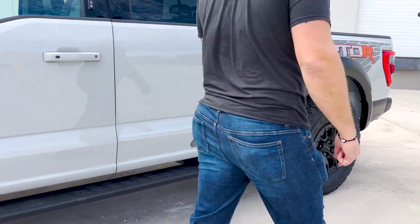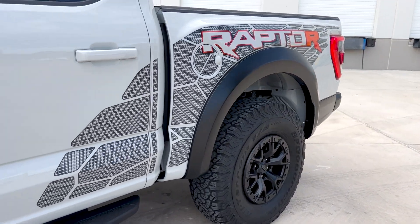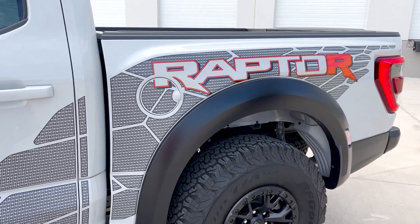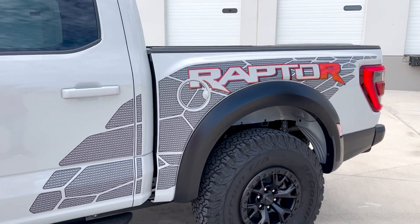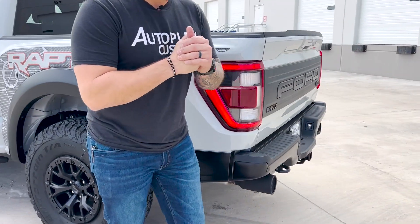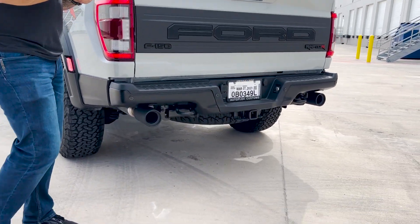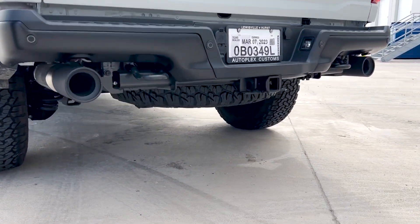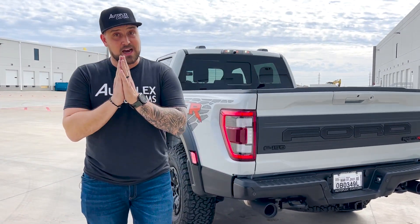This wheel looks so good on the Raptor R. You do get the steps from Raptor which have a coating that gives you a little bit of grip. This does have the graphic package with the Raptor R logo on the side, which lets you know once again this is not your everyday Raptor. As you heard at the beginning of this video, this thing sounds insane — you start the motor and that 700 horsepower comes out of these exhaust tips.